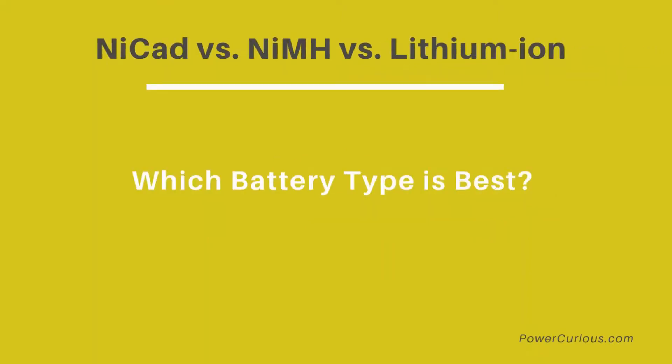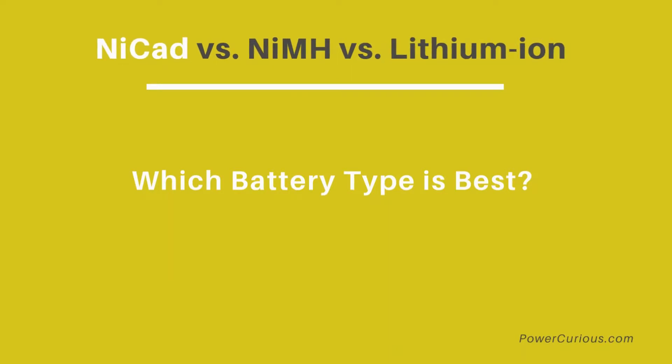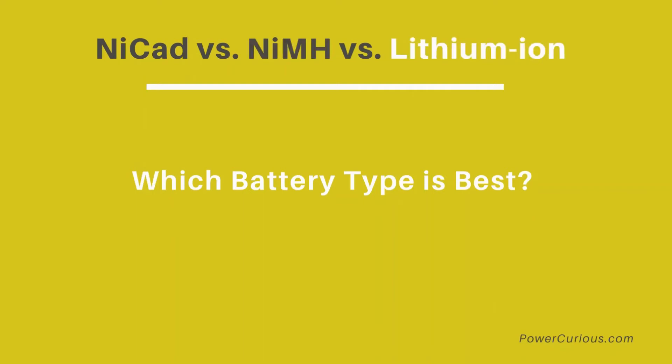Which battery type is best? Depending on your need, all three battery types can be a good option. NiCAD batteries can be an effective option for many low-drain applications, and their low cost makes them popular. NiMH batteries offer ample power, lower costs, and are eco-friendly — they are the most common form of rechargeable battery and can be used for almost any home application. Lastly, lithium-ion batteries are the high-end option, found in premium laptops and medical equipment due to their high price.